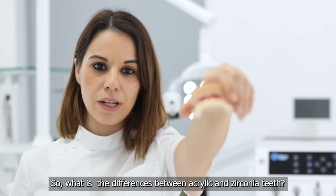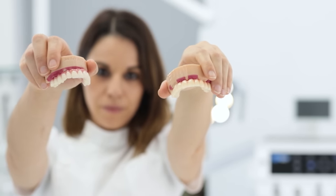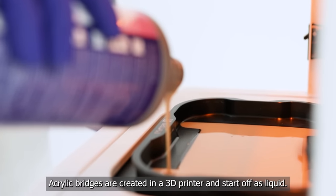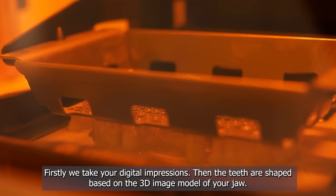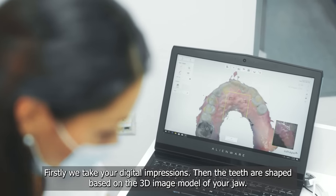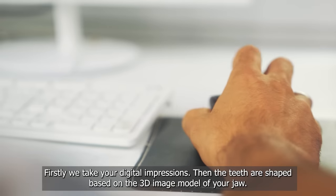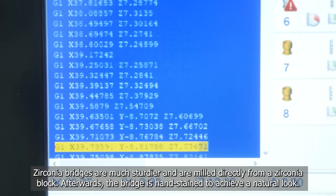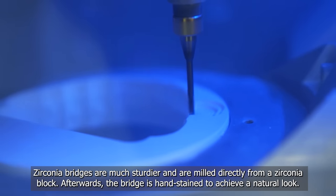So, what is the difference between acrylic and zirconia teeth? Acrylic bridges are created in a 3D printer and start off as liquid. Firstly, we take your digital impressions. Then the teeth are shaped based on the 3D image model of your jaw. Zirconia bridges are much sturdier and are milled directly from a zirconia block.